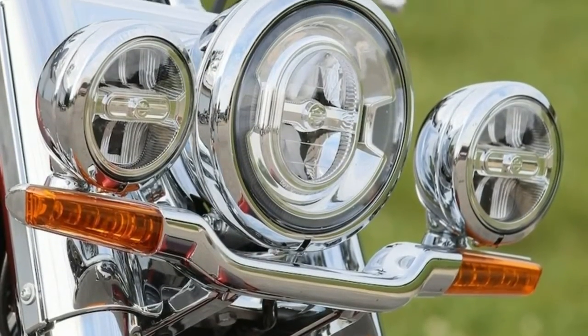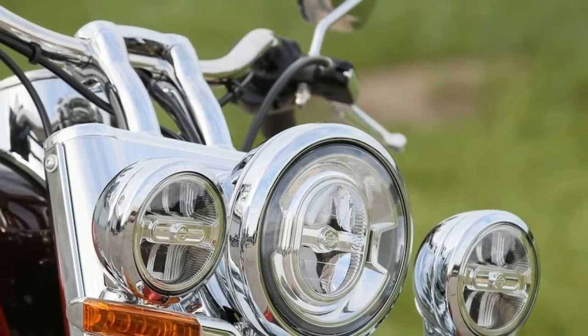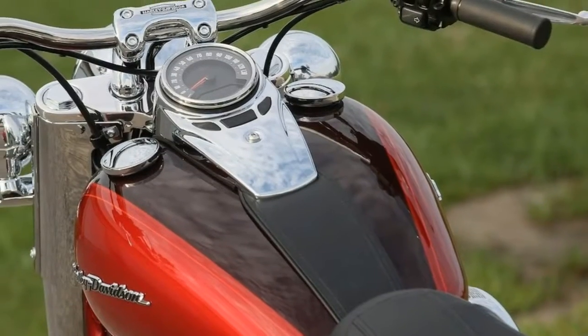Cornering clearance is up 8.5% on the right and 4.8% on the left. This might not sound like much, but it makes a big difference. You have to push the Harley-Davidson-branded WhiteWall Dunlop Series tires hard to scrape the floorboards.